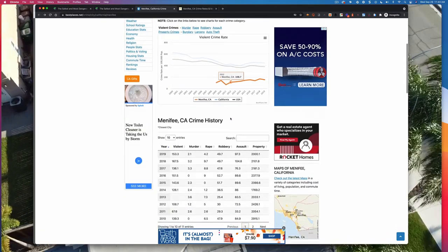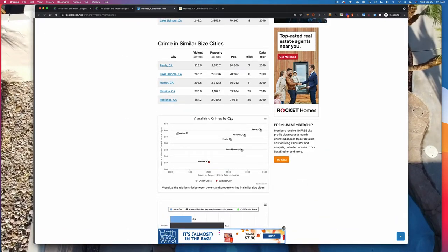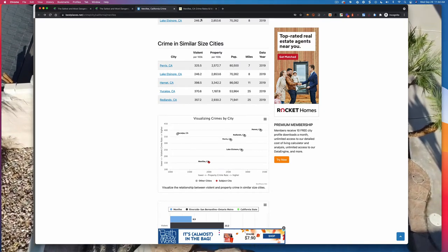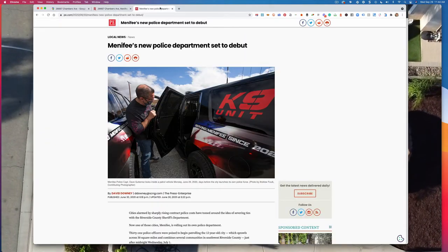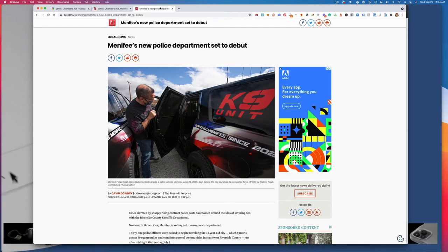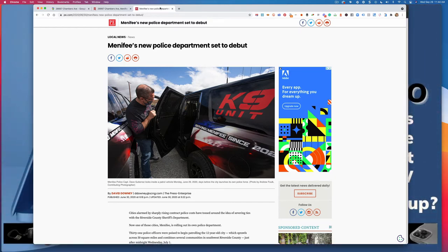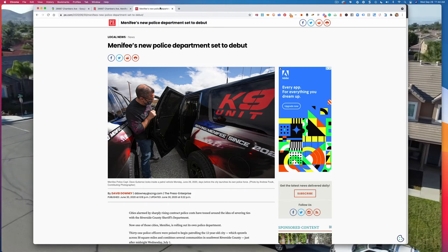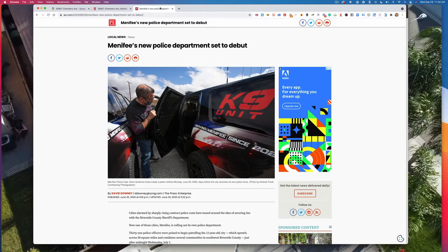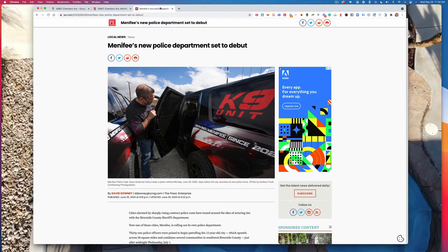One thing not addressed in these websites is that the data hasn't really caught up yet with the new police department. The Menifee Police Department took over only just over a year ago — June of 2020 — breaking ties with the Riverside County Sheriff, which by default polices all cities in Riverside County that don't have their own. Cities are starting to get fed up with crime rates, and I predict the rates are going to drop substantially.